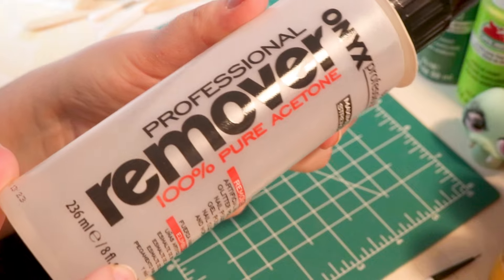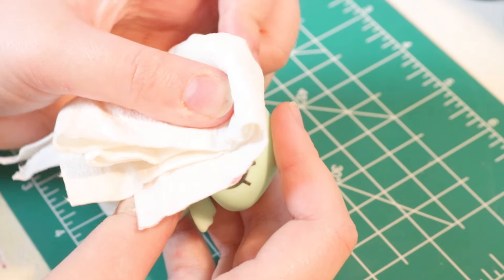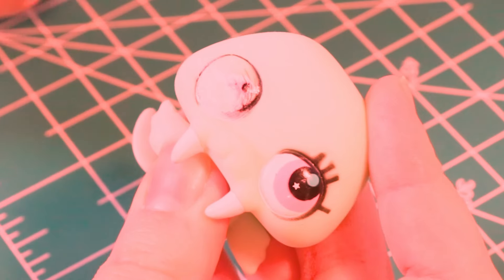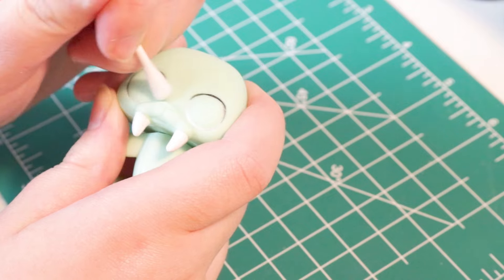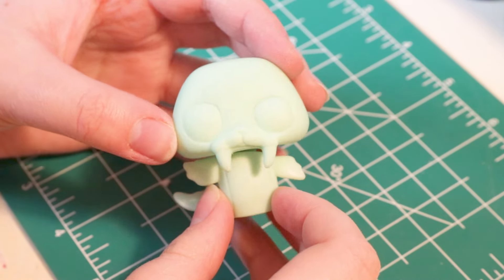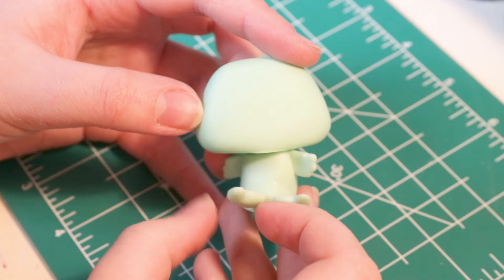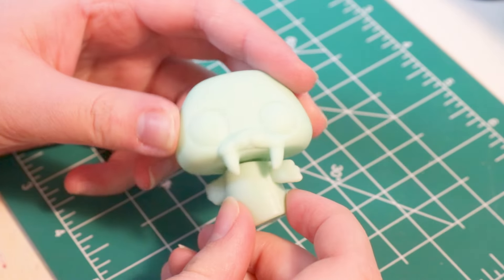First off, we need a clean slate to work with, so I use this acetone to wipe off their faces. Don't worry — this only hurts them a little. All better. I should probably mention: if you're using acetone, make sure to wash the pets with soap and warm water when you're done, just so the acetone doesn't break down the plastic slowly over time.